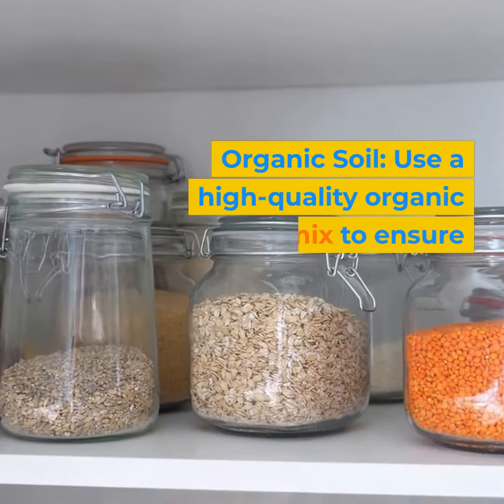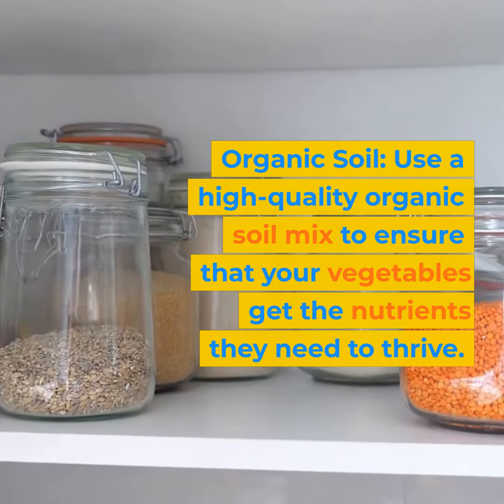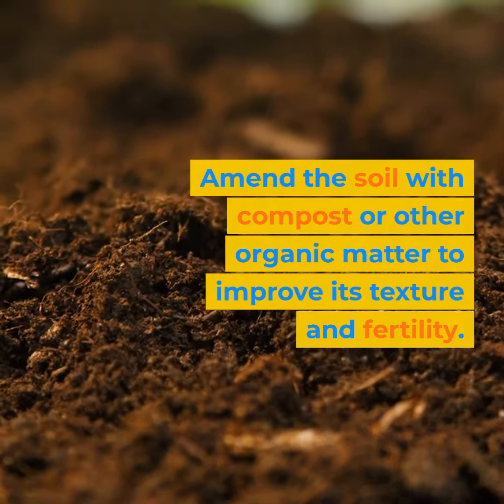Organic soil: use a high-quality organic soil mix to ensure that your vegetables get the nutrients they need to thrive. Amend the soil with compost or other organic matter to improve its texture and fertility.